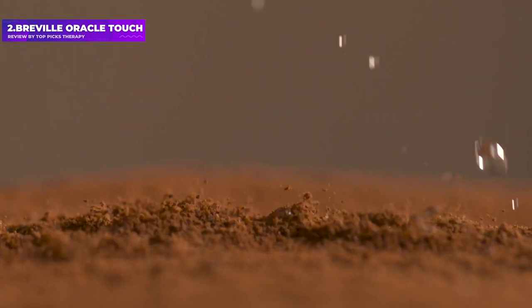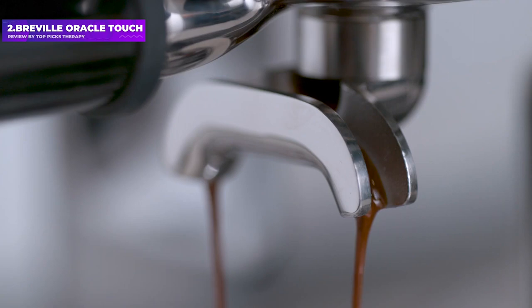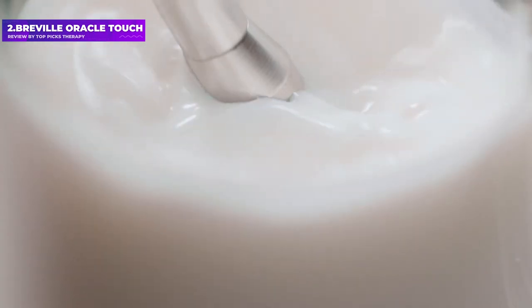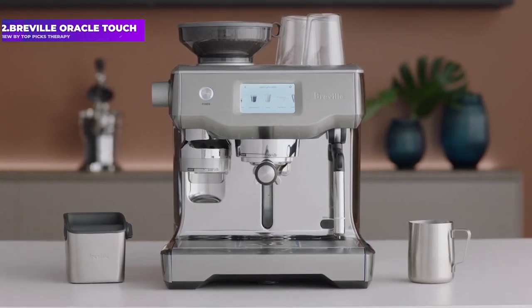Dose amount, water tamping pressure, and steam pressure are all internally optimized. Set the milk pitcher under the nozzle, and it froths without any need for you to hold and move it around. What makes this one of the best espresso machines, however, is the fact that there are still plenty of variables for you to dial in — from grind fineness to temperature and texture — and you'll also get the option of saving up to eight settings into memory.